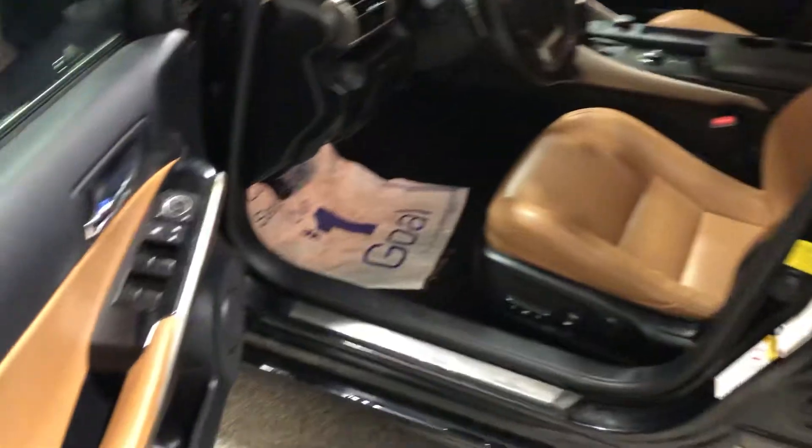It's got some good tread left on the tires. Get you a quick peek of the inside here — power seat, does have the sunroof on it. Interior looks like it's in really good shape as well.